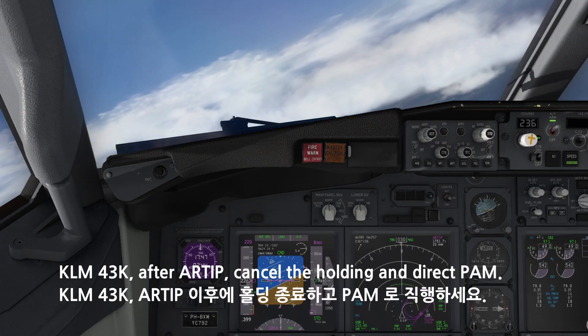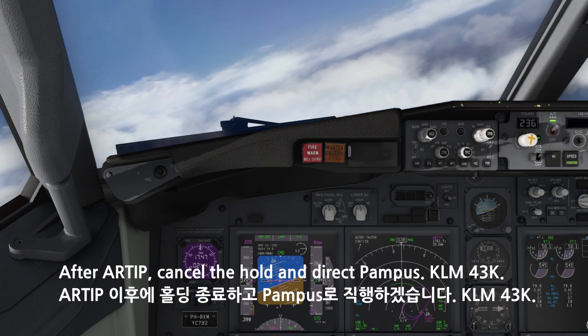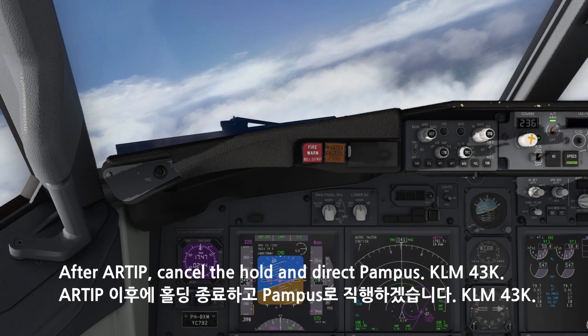4-3-Kilo, after R-TIP, cancel the holding and direct Papa Alpha Mike. After R-TIP, cancel the hold and direct Pampus, KM-4-3-Kilo.